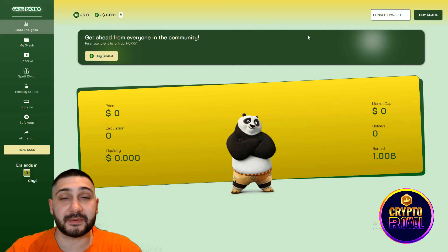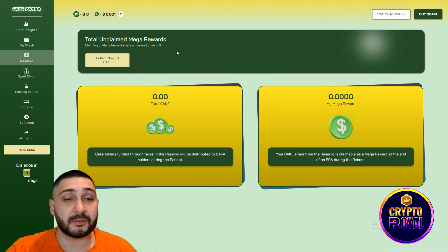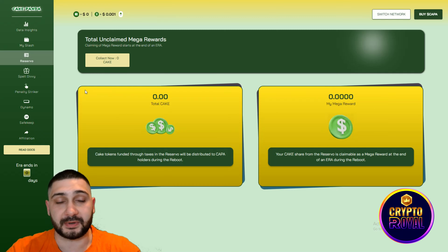Now we're going straight to their app, where you need to connect your wallet. It's a really cool app — I'm really impressed with everything they've done and I like the interface. You can see your stash, the value, your ranking, your reserves. Features include Spell, Dive, Penalty Striker, Dynamo, Safekeep, and Affiliation. You can also read the docs or their white paper from within the app.